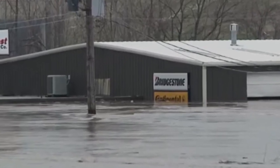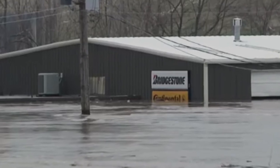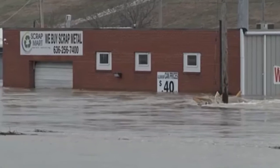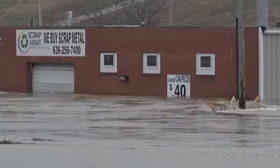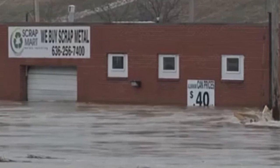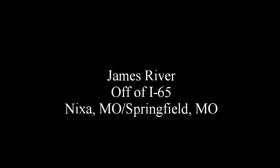Zooming in and looking at how high up the water is cresting — the Missouri River has had its issues, but to see this, it really doesn't matter what time of year it is. It's flooding, and that's what it is.